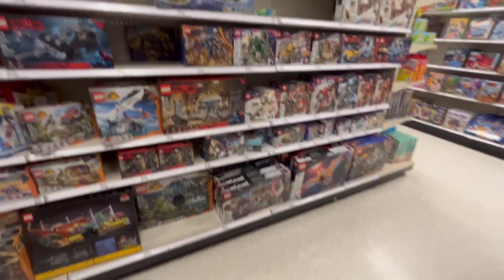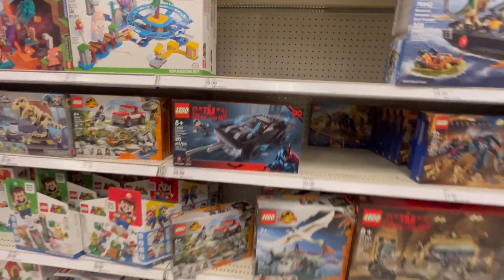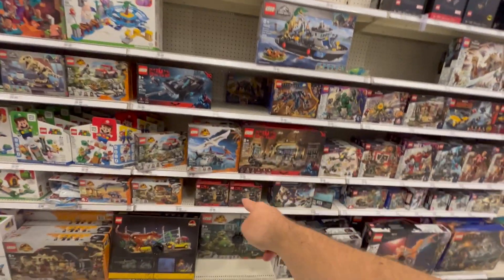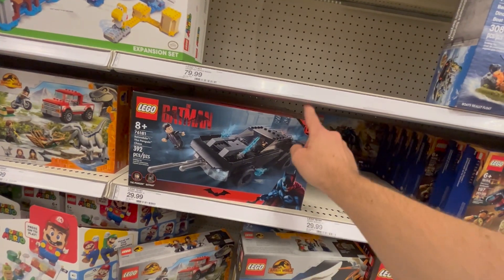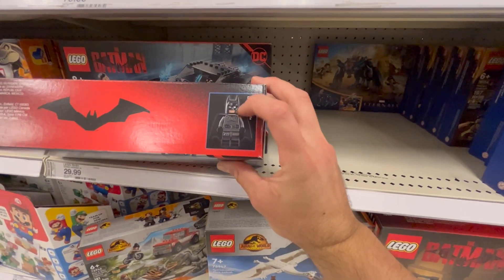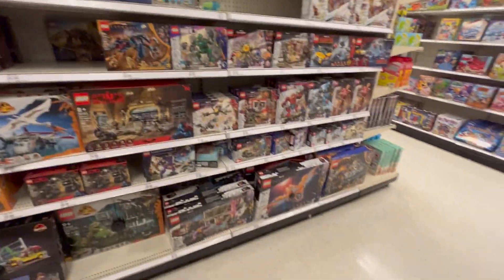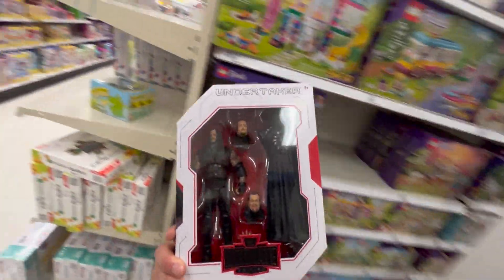It's funny — this set was impossible to get and now of course they're on the shelves now that the Batman hype is over. Wow, all the Batman ones are here. Hopefully we get a remake because this doesn't look like the movie Batman at all. All right, let's keep going — we're doing pretty good already. Great looking figure, the Ultimates are awesome.